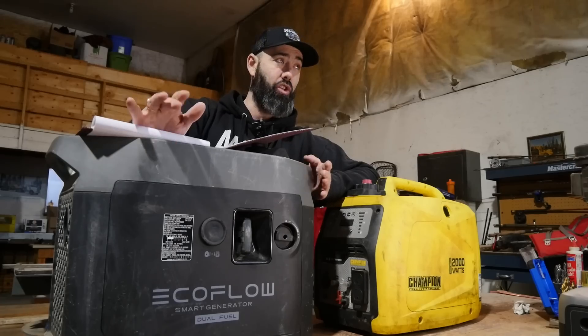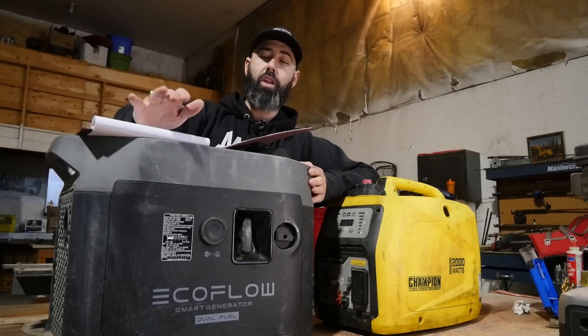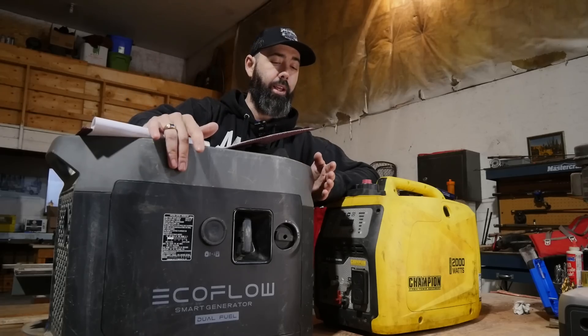Well this thing has a whole bunch of autonomous features. We'll dive into that a little bit further into the video. And dual fuel, meaning it can run on either gasoline or propane.